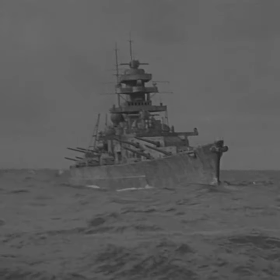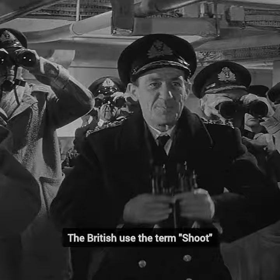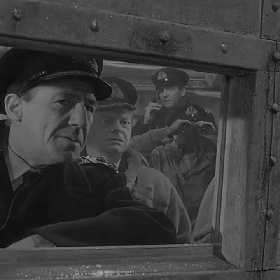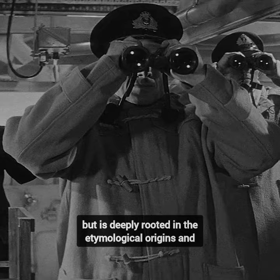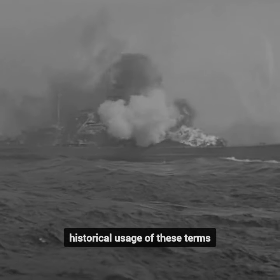Did you know that in Sink the Bismarck, the film highlights an interesting linguistic distinction: the British use the term 'shoot,' while the Germans use 'fire' when operating their ordnance. This difference is not merely a matter of translation, but is deeply rooted in the etymological origins and historical usage of these terms.